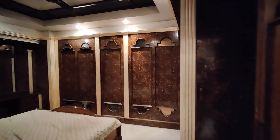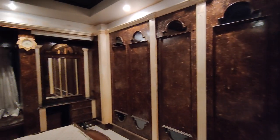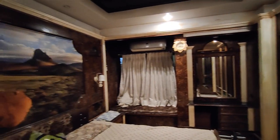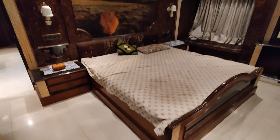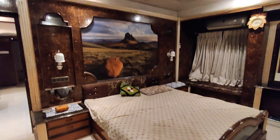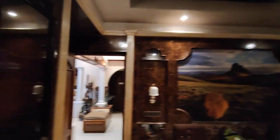Heading into the master bedroom, we can see the room interiors are made up of wood paneling and mirrors. There is enough wardrobe storage.